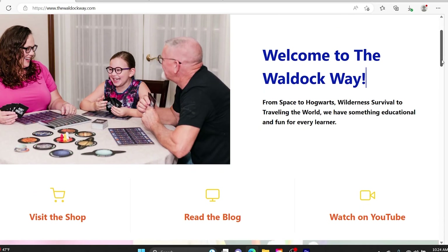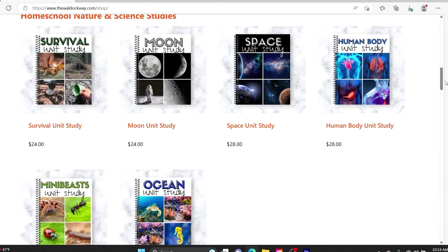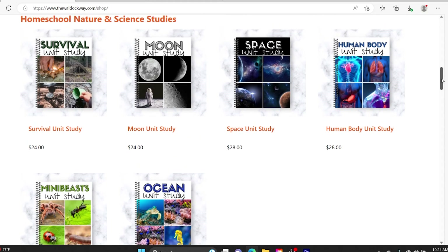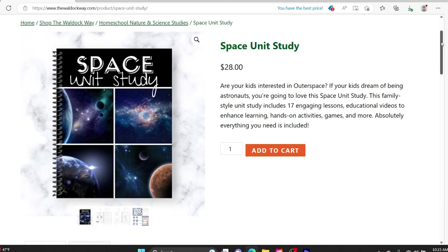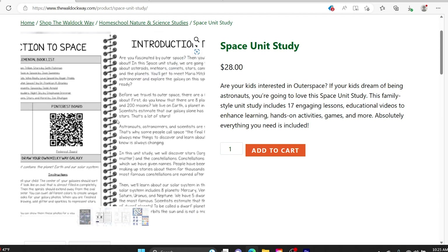My curriculum pick number five is Waldox Way unit studies. Waldox Way has unit studies for many different subjects, and for science they have Survival, Moon, Space, Human Body, Many Beasts, and Ocean available right now. The cost for each unit is between $24 to $28. However, I would wait until they have a sale, because they run about 30% off sales multiple times a year. Each unit usually includes supplemental book lists, YouTube playlists, a Pinterest board, hands-on activities, nice illustrations, and games.